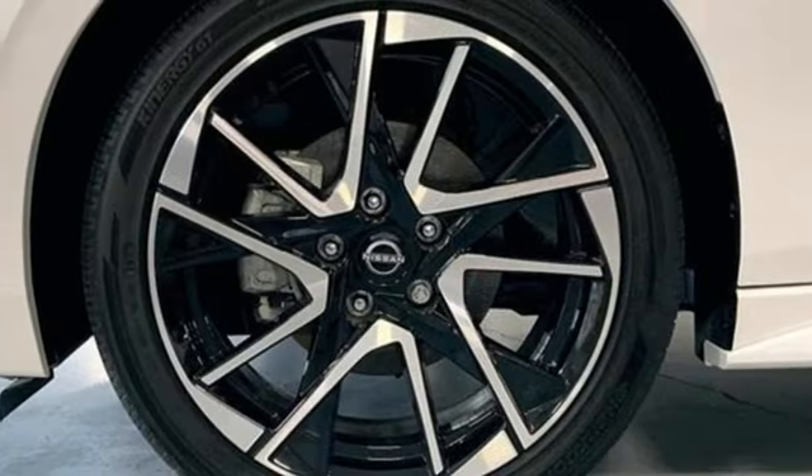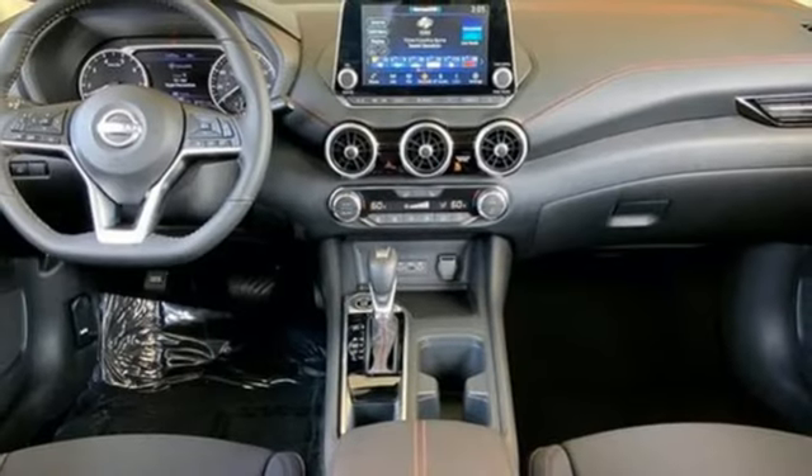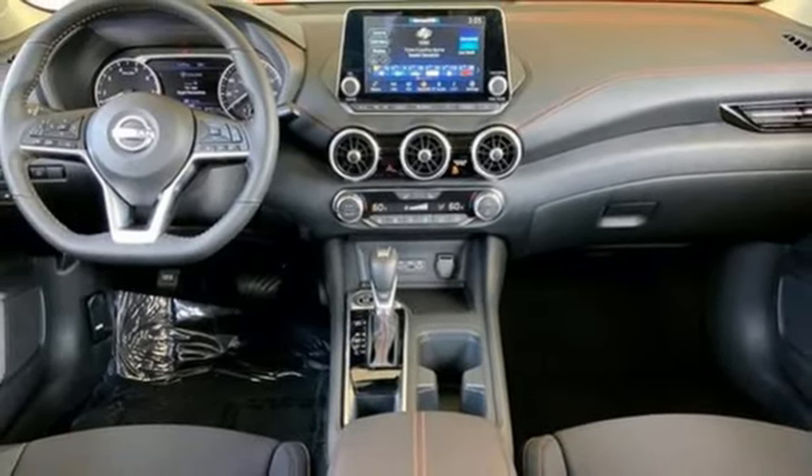Inline four cylinder engine, active grill shutters, gas pressurized shocks, and continuously variable automatic transmission.